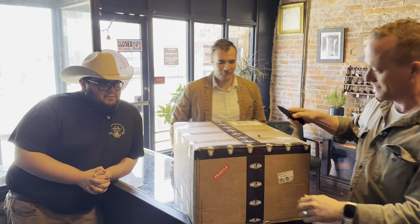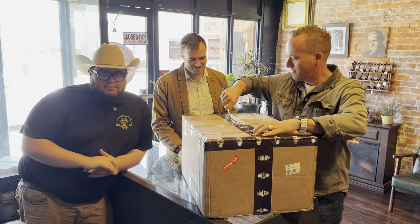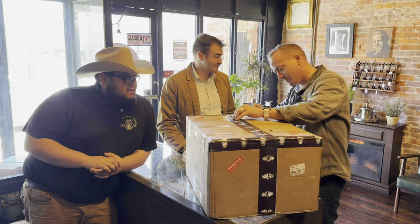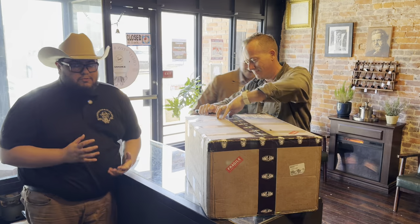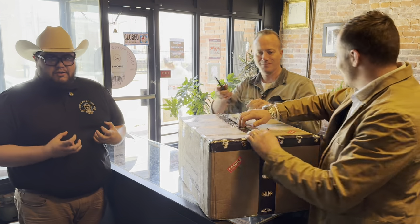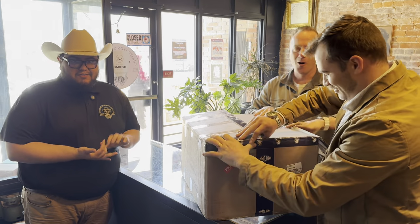Yeah, so we did a partnership with a company called MB Fuma out of Nicaragua, so all of them are Nicaraguan made — amazing factory. The blend itself is an Ecuadorian Habano Oscuro wrapper, so it's a darker style wrapper, very oily, very flavorful, and it uses some Nicaraguan binder and filler.